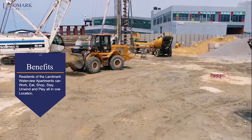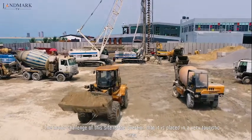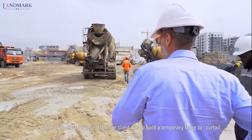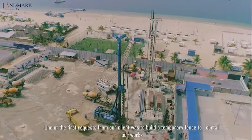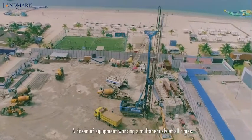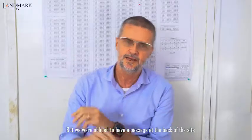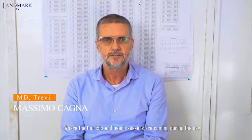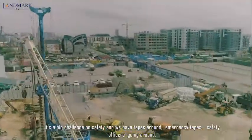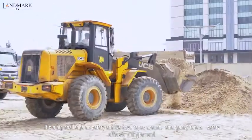One of the major challenges of this site is that it is placed in a very touristic area with a lot of crowds going and coming. One of the first requests of our clients was to build a temporary fence to curtail our works, which are made by heavy equipment — a dozen pieces of equipment working simultaneously at all times. But we were obliged to have a passage at the back of the site where all the tourists and beach seekers are coming during the day. A big challenge on safety, and we have emergency tapes around, safety officers going around.